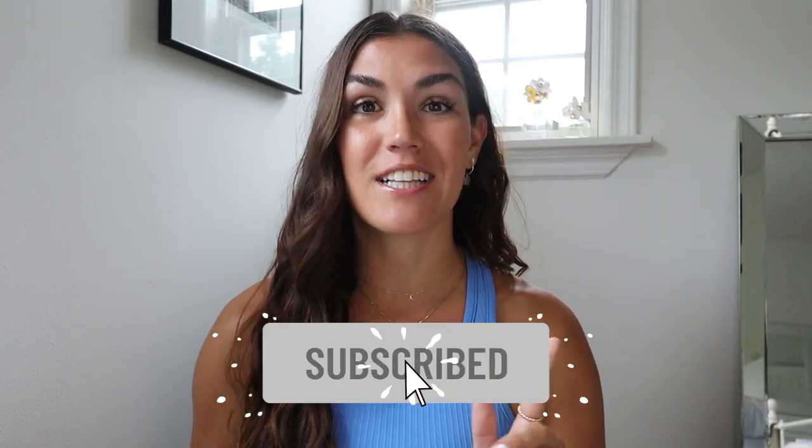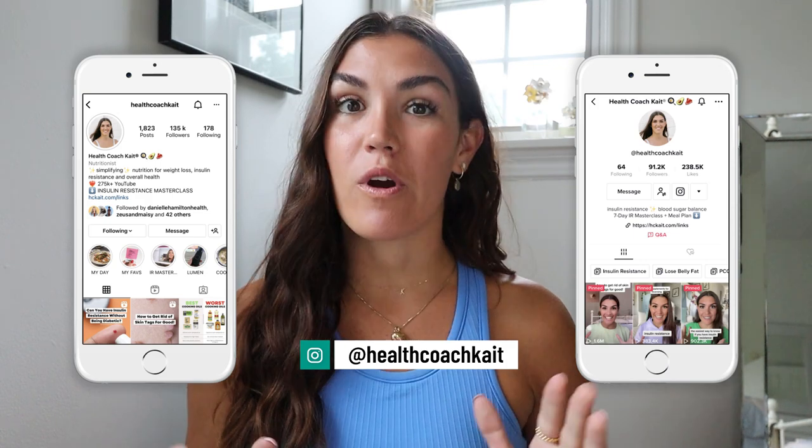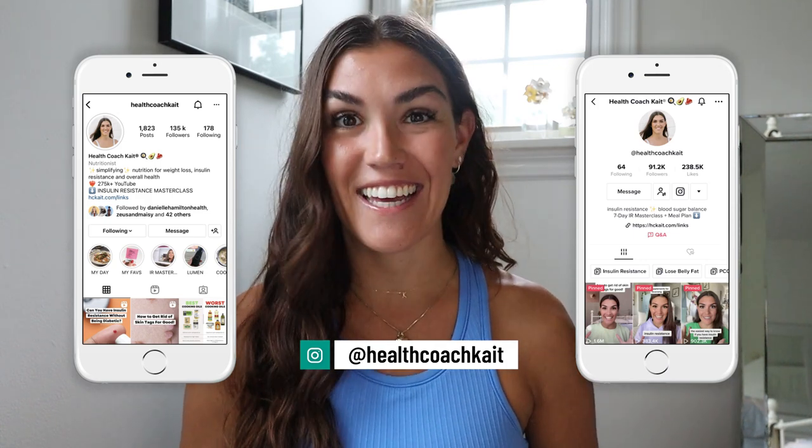Hey guys, welcome back to my channel. If you're new here, my name's Kate, I'm a certified health and nutrition coach. I post videos here on YouTube twice a week talking all things insulin resistance, weight loss, sleep, and more. So if you're ready to take control of your metabolic health, make sure to click that subscribe button. And you can also find me on TikTok and Instagram, where I share new posts every single day.